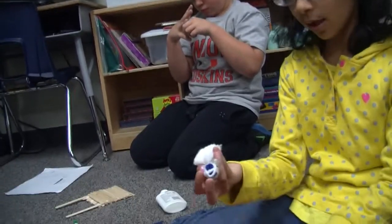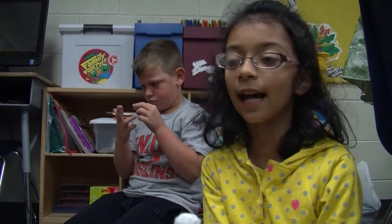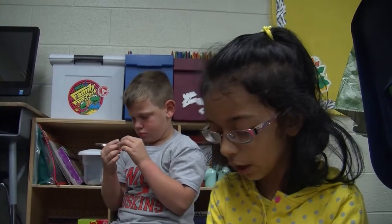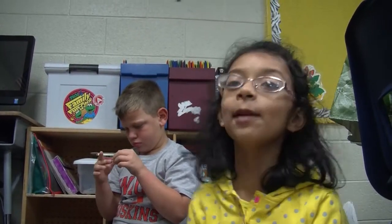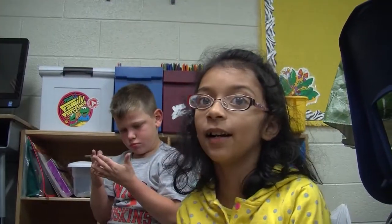I make a worm that looks just like it, but we have to make nutrients that will help the dirt too, but we don't know. Yesterday we were stumped, but we worked together to help us.